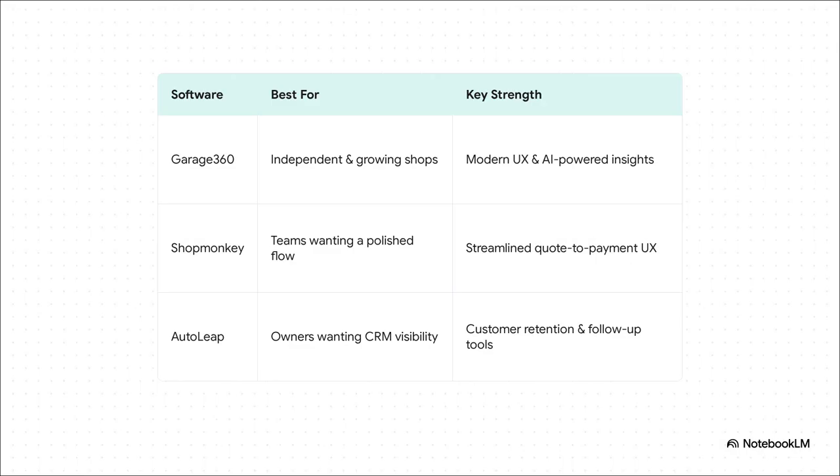In this category, you've got three heavy hitters. Garage 360 is kind of the innovator, using AI — artificial intelligence — to give you some really smart insights. Shopmonkey is all about the design; its user experience, or UX, is just super polished. And then there's AutoLeap, which is laser-focused on the customer with amazing tools for retention and follow-ups.